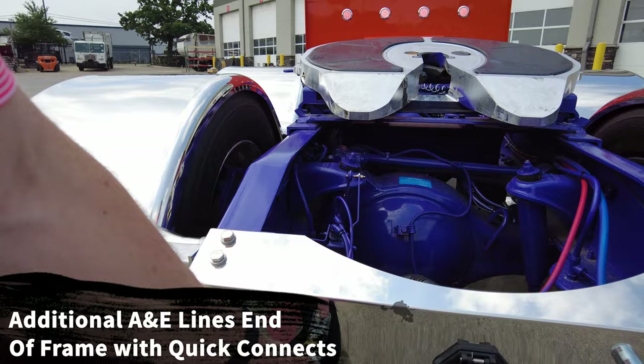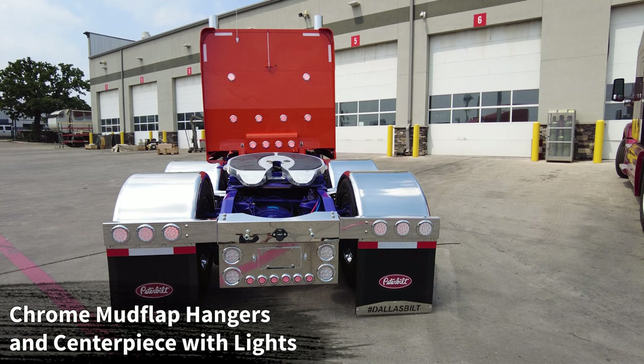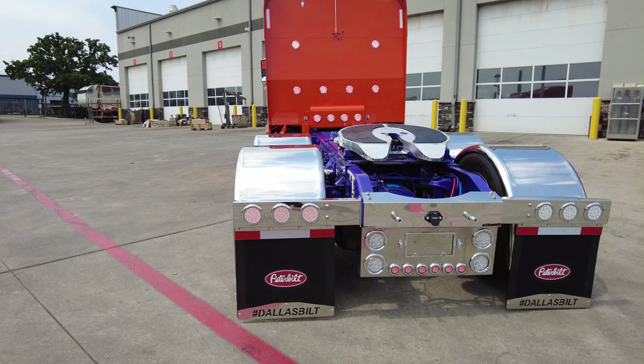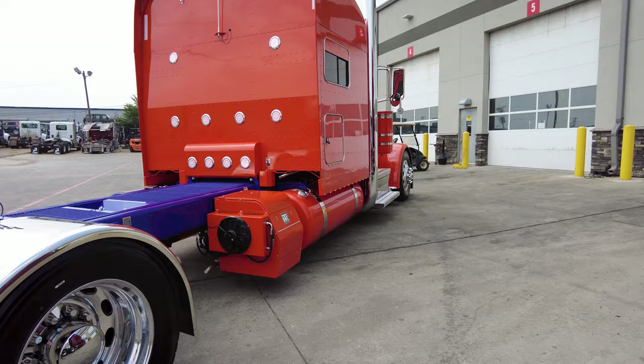On the back of the truck we've got the air and electric lines from the factory. We added quick connects to the truck, added a chrome cross member to the end of the frame with your electric plug right in the middle. We added chrome mud flap hanger brackets with three-quarter-inch round LED backup and tail lights on those mud flap hangers. The centerpiece features Peterbilt mud flaps with our hashtag Dallas Built mud flaps — a really cool touch. We also did matching Peterbilt mud flaps with chrome weights on the steer axle.